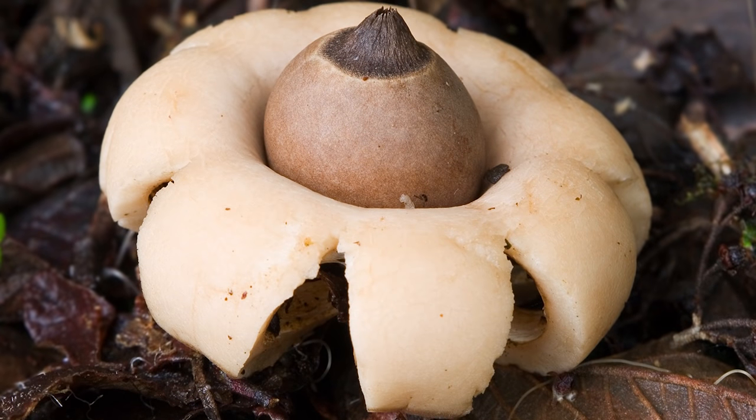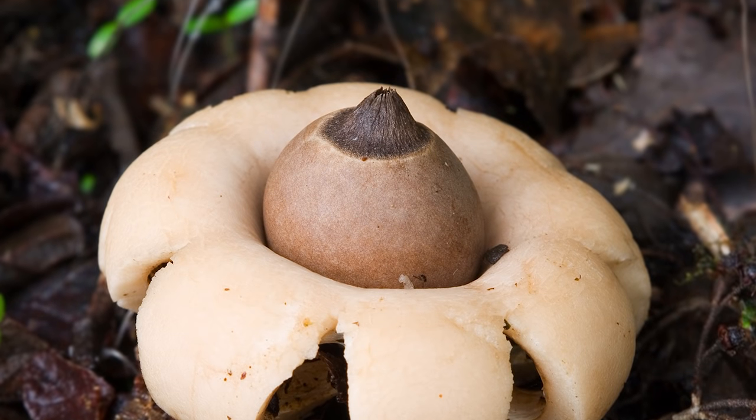The way that you can recognize this earth star mushroom from all the rest is a depression that surrounds the central pore.